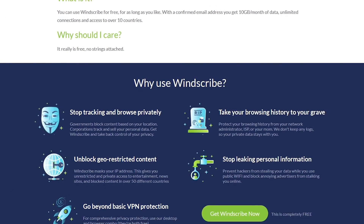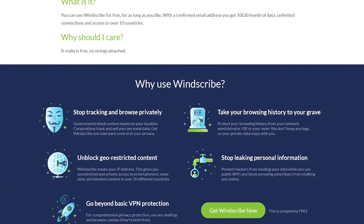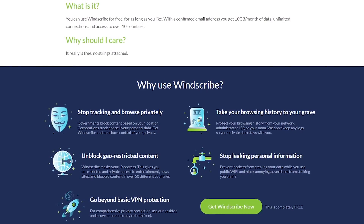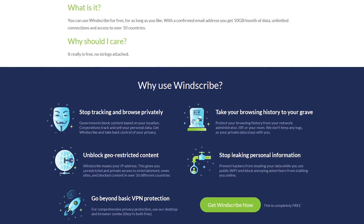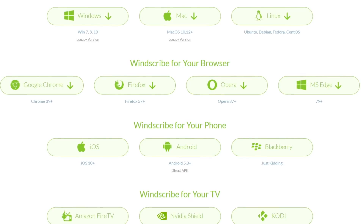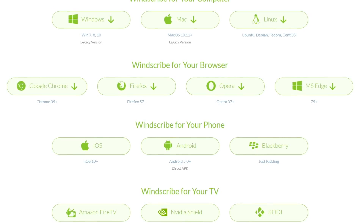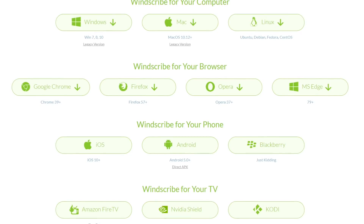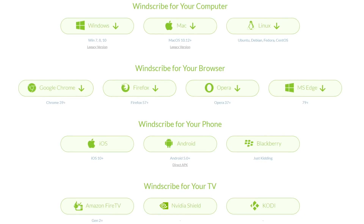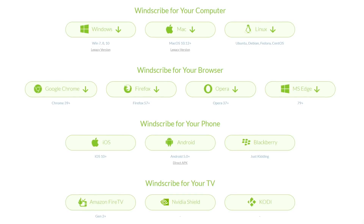There is no limit to the number of devices you can have connected at any time, and you get access to servers in 10 countries. When you use the free plan of Windscribe, you get 10 gigabytes of data per month with a verifiable email address; otherwise, the limit is 2 gigabytes per month. Windscribe is available for Windows, Mac, Linux, iOS, and Android — and they're kidding around when they say it's available for BlackBerry. They have extensions for Chrome, Firefox, Microsoft Edge, and the Opera browser, and you can also get their app for the NVIDIA Shield and Amazon Fire TV.